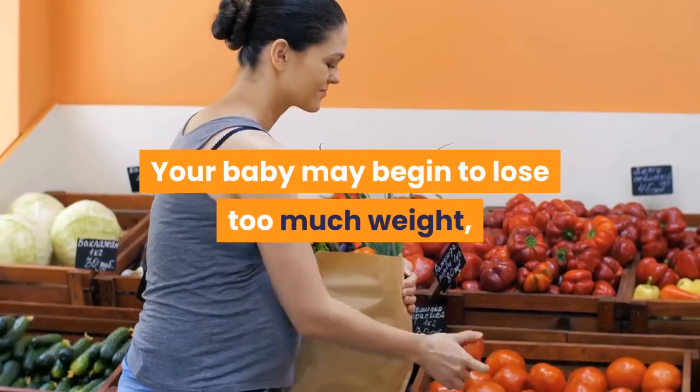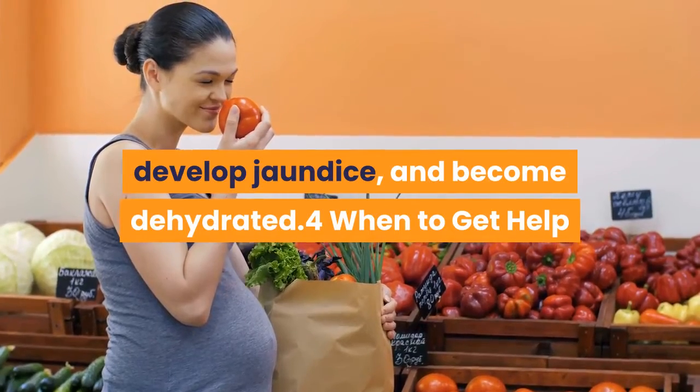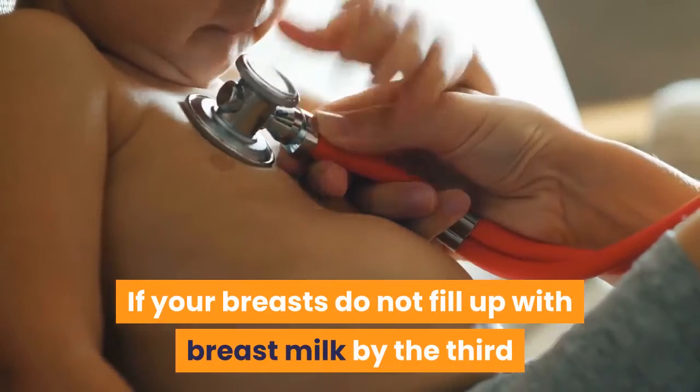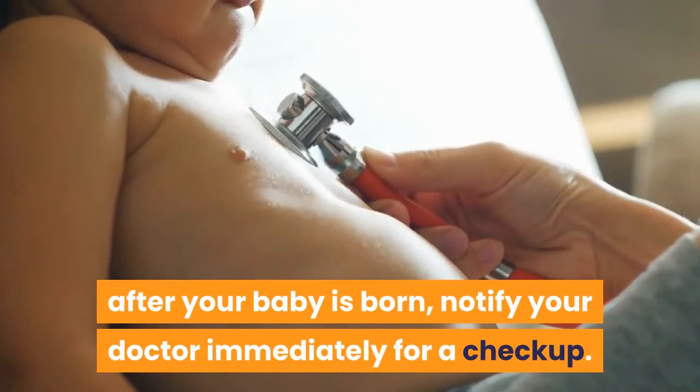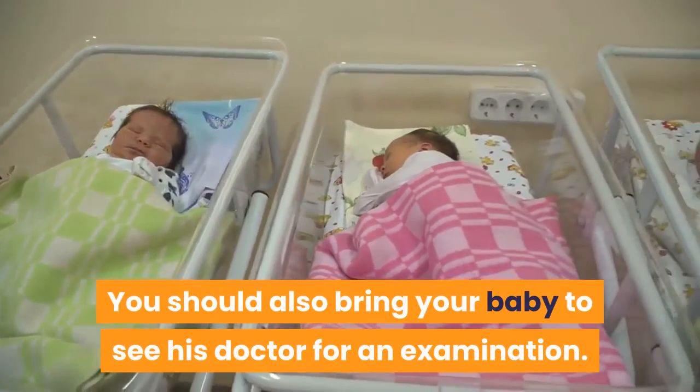Your baby may begin to lose too much weight, develop jaundice, and become dehydrated. If your breasts do not fill up with breast milk by the third or fourth day after your baby is born, notify your doctor immediately for a checkup. You should also bring your baby to see his doctor for an examination.